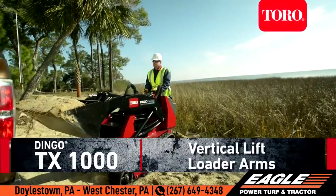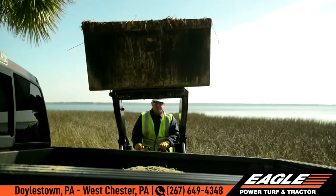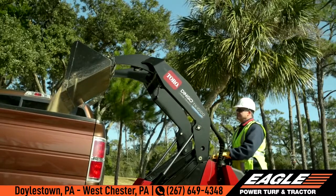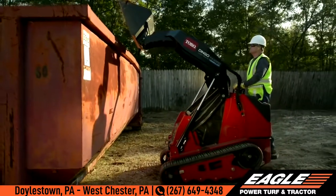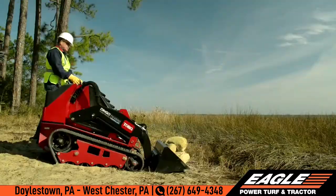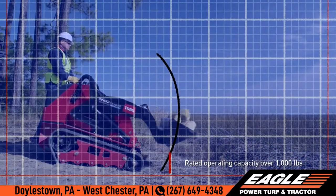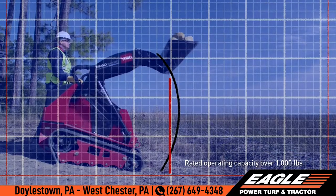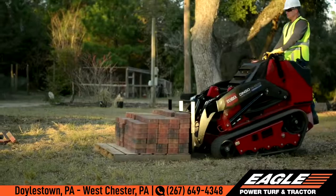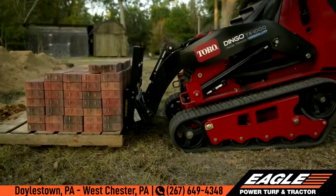One of the greatest innovations on the all-new Dingo TX1000 is its exclusive vertical lift loader arm design. This new design keeps loads closer to the machine, increasing the rated operating capacity to over 1,000 pounds. Unlike radial lift arms, a load on this Dingo follows a consistent vertical lift path up to full height, making gauging load tolerance safe and easy, so you can lift more with more confidence.